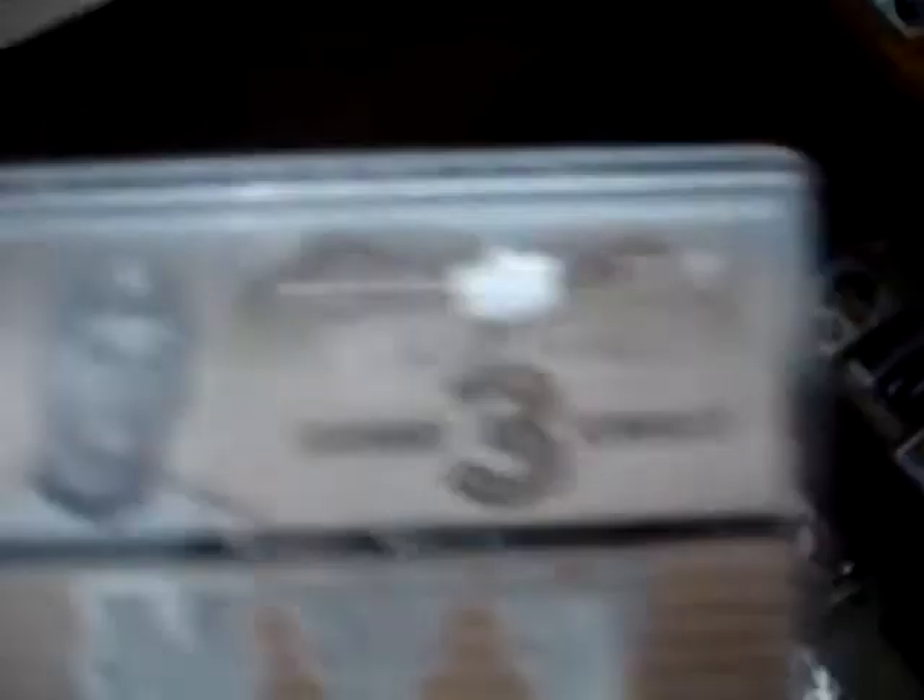Joe DiMaggio jersey from Epic, numbered out of 65. A Roger Maris jersey, numbered out of 60, from Premier. Frank Robinson jersey. A Reggie Jackson jersey from SP Legendary Cuts. A Harmon Killebrew jersey, numbered out of 375.